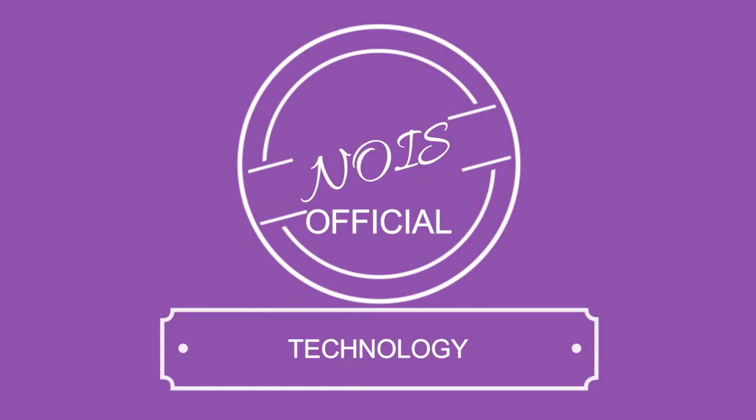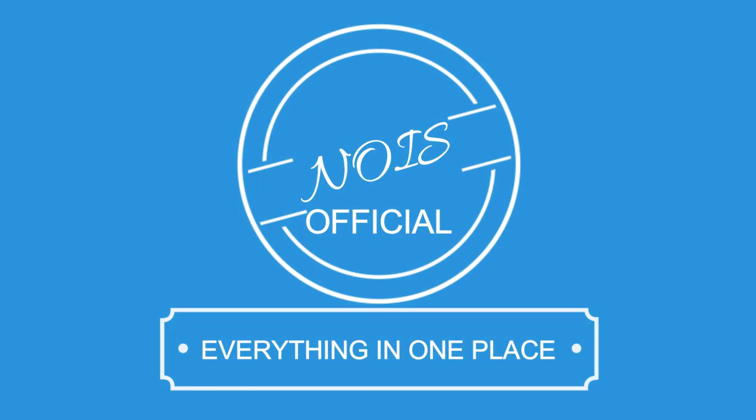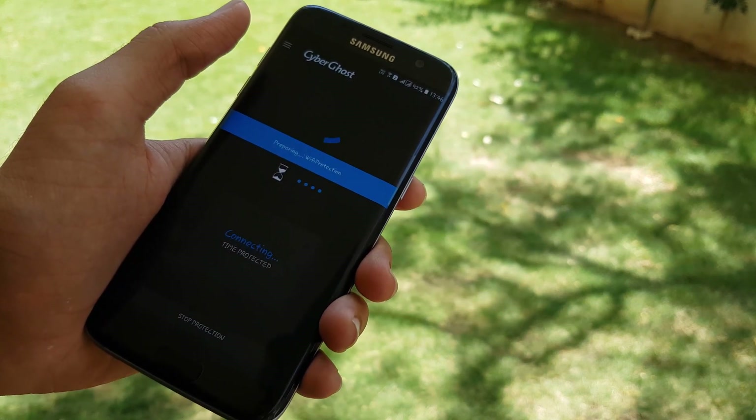Many of you guys have asked me to make a video for the best VPN apps. So today, here we are with a video for the top 3 VPN apps for your device. This is Kef here from Noise, let's get started.